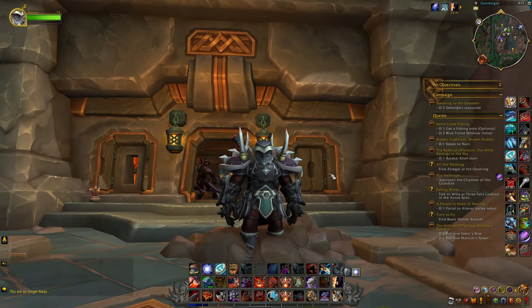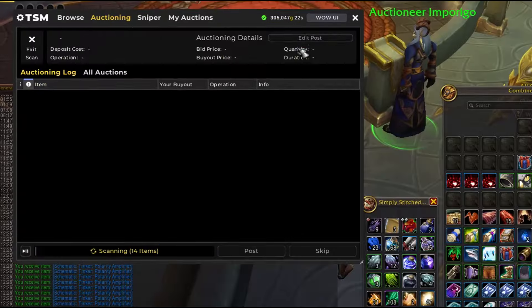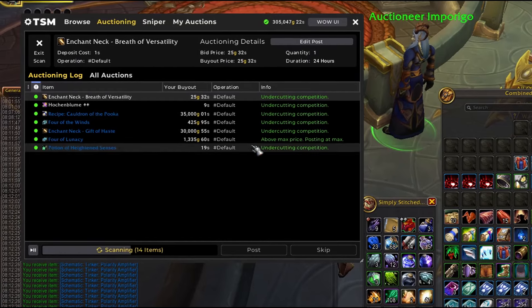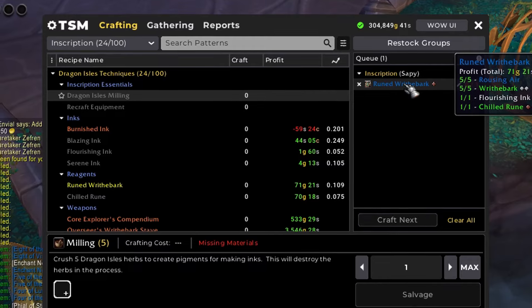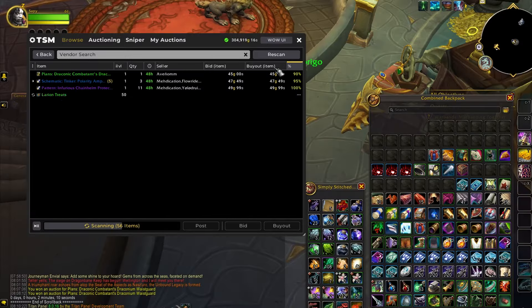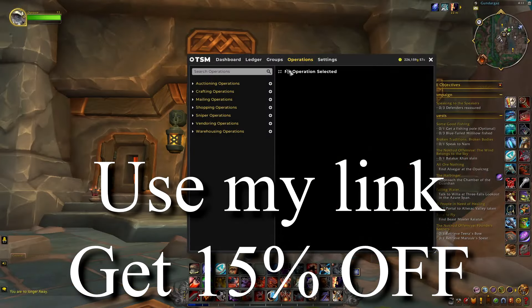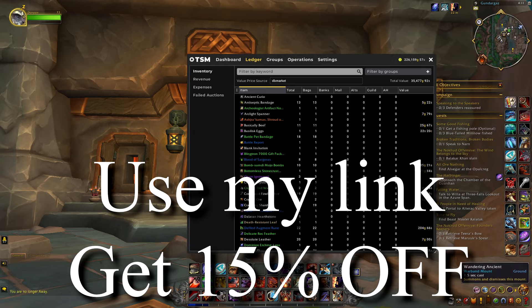With the War Within, the best way to optimize your game is with the TradeSkillMaster add-on. It's for everyone, whether you just want to make gold or you're flipping millions. It can help you manage your auctions, post items in bulk, find the best deals, and help your professions by showing you what's the most profitable thing to craft. Best of all, TSM now has a new premium package with a vast database that will help you make informed decisions on what to buy and when to sell. Make sure to click the link in the description and get 15% off your first purchase of the premium TSM package.